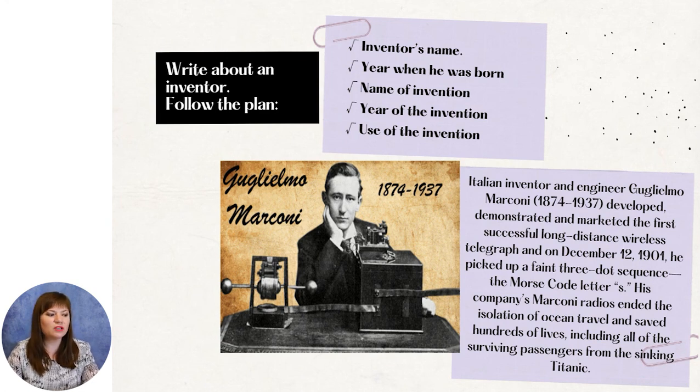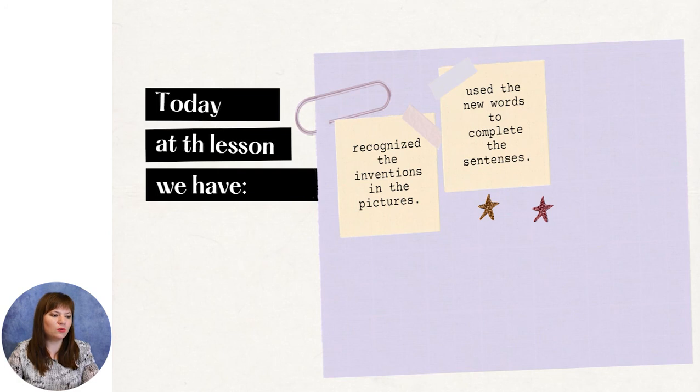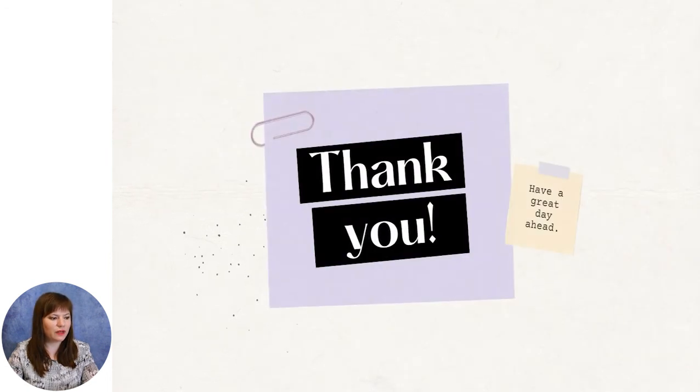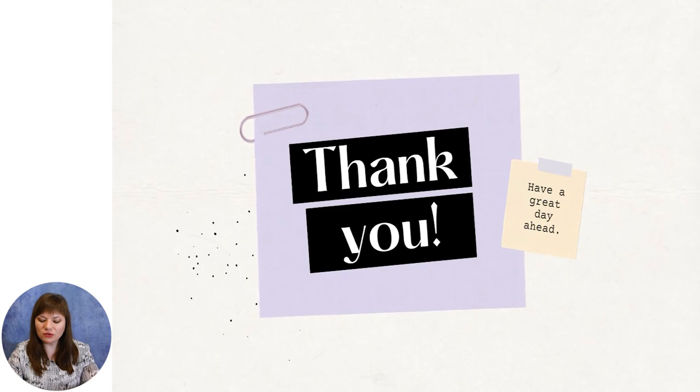To sum up the activities we have done today: we recognized the inventions in the pictures, used the new words to complete the sentences, identified the definite information in the text, discussed about favorite useful gadgets, and collected information about one of the greatest inventors. At the end of the lesson, let me make a deal — we are going to use the new technology and gadgets only when we need to, to maintain the connection alive with the whole world. I wish you a wonderful afternoon and see you next time.